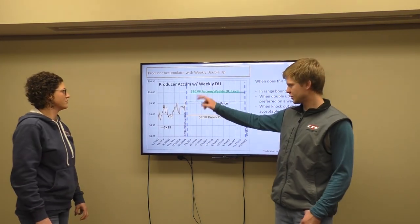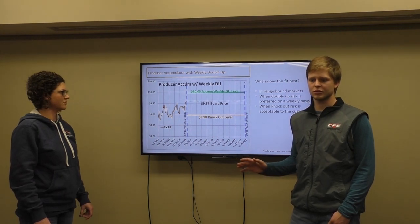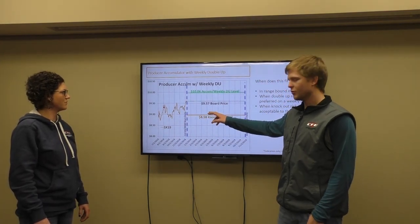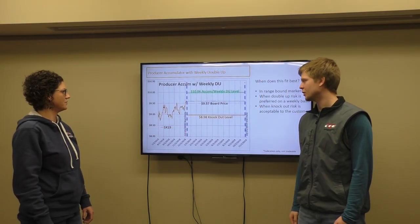Here we're starting out, and this is just a graph of the November 19 board price. Remember, all these levels are futures levels, so to get a cash price we'll need to add basis in there. To get this contract traded, we need a board price of 957 November 19 futures. Once we do that, there are 46 weeks in this program and we're pricing roughly 108 bushels a week. We end up pricing these bushels at 1006 — the accumulation level — for every single week that we stay in between the two levels. So if we are below 1006 futures and above 898 futures, we're going to be pricing at 1006. You're getting roughly a 49 cent premium in this example.